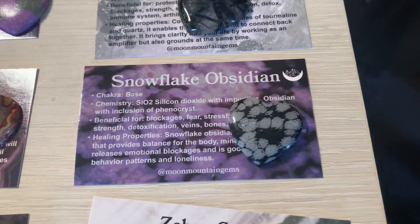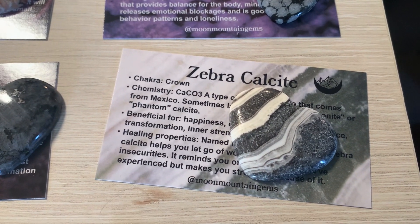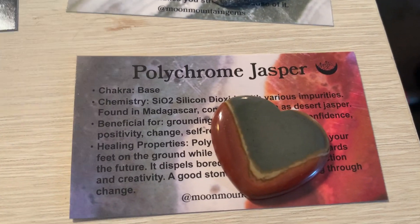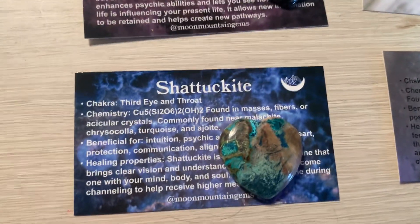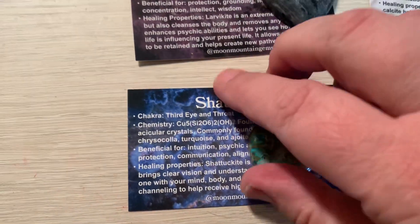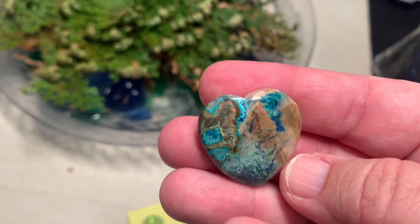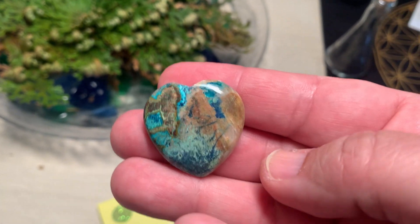Snowflake obsidian. Zebra calcite — I really like how it matches the card. Polychrome jasper. Chetuckite — this is probably my favorite one and it's definitely my husband's favorite too. It looks like a globe, like a picture of Google Earth from above looking at islands.